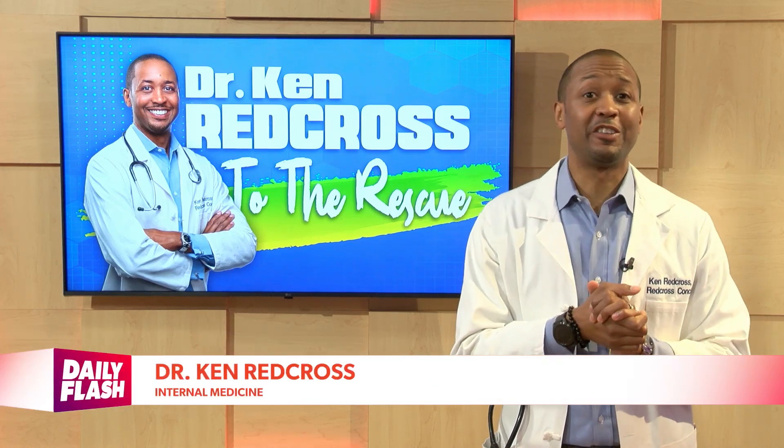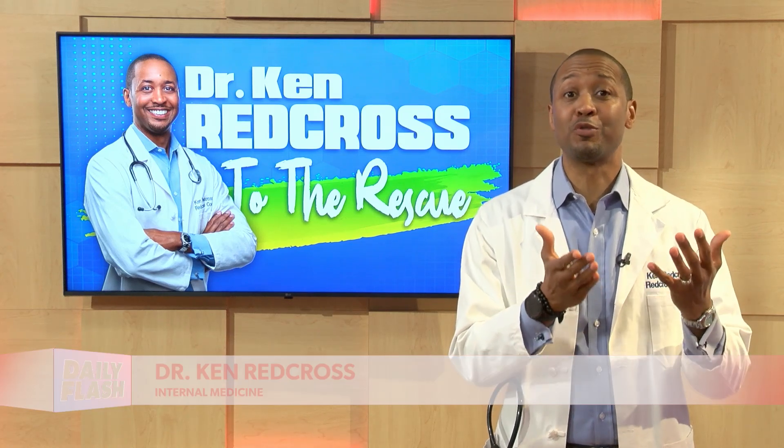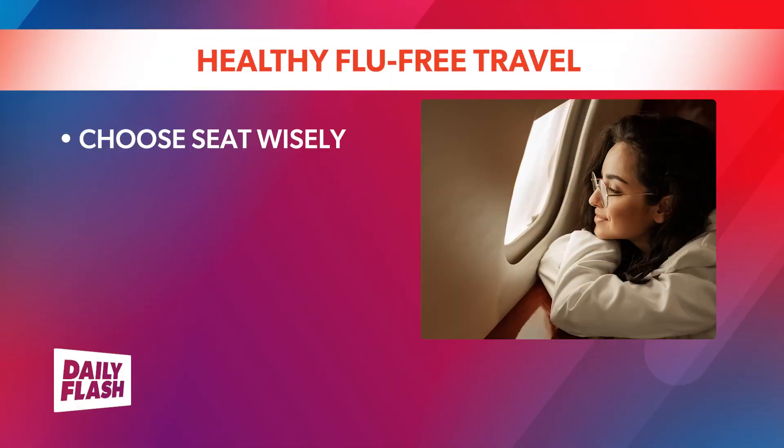Choose your seat carefully on your next flight to minimize your exposure to flu. Pick a window seat that is close to the front or back of the aircraft. Why? Germs are spread through human activity and movement, and a study observed that people in these areas had the least amount of contact with other passengers.